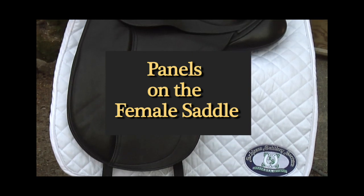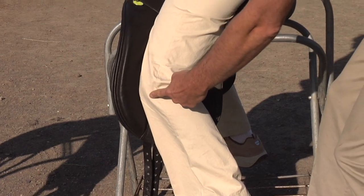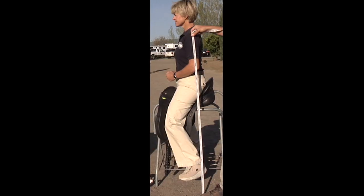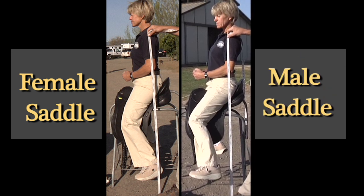On the female saddle, the panels and the flap are angled a little bit more forward to accommodate the longer upper leg of the female. We see the same amount of leather in front of the leg as in the back of the leg, giving very upright shoulders, hips, and heels — this is what we're looking for in a nicely fitting saddle.